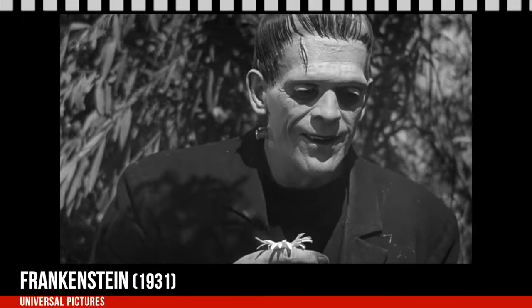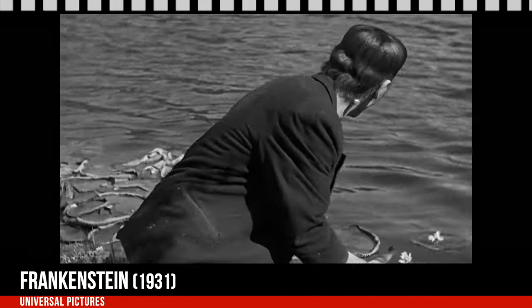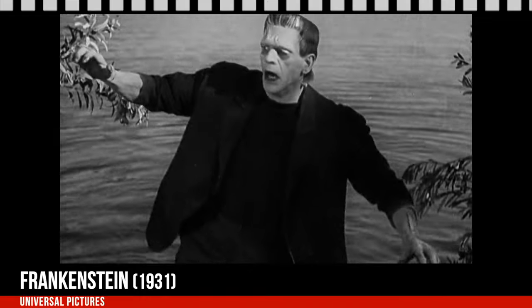Boris Karloff — this is really the first time the monster smiles. He does it so well; he slows his motions down so the viewer is captured into the tenderness of the scene. As the girl throws flowers in the water one by one, the monster is happy. He doesn't realize what he's doing, but seeing her throw petals in the water, he picks up the girl thinking she'll float like a petal. He throws her in the water; she's screaming. The monster gets scared and runs away, realizing something is wrong — she's not floating.